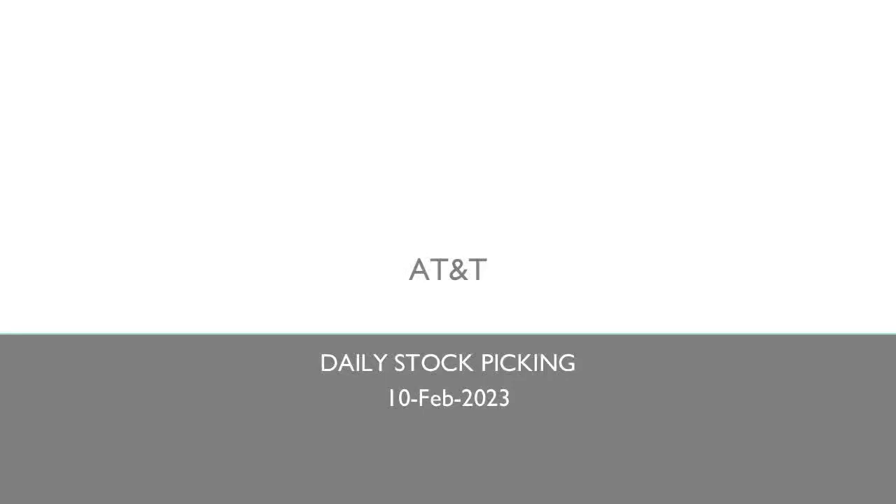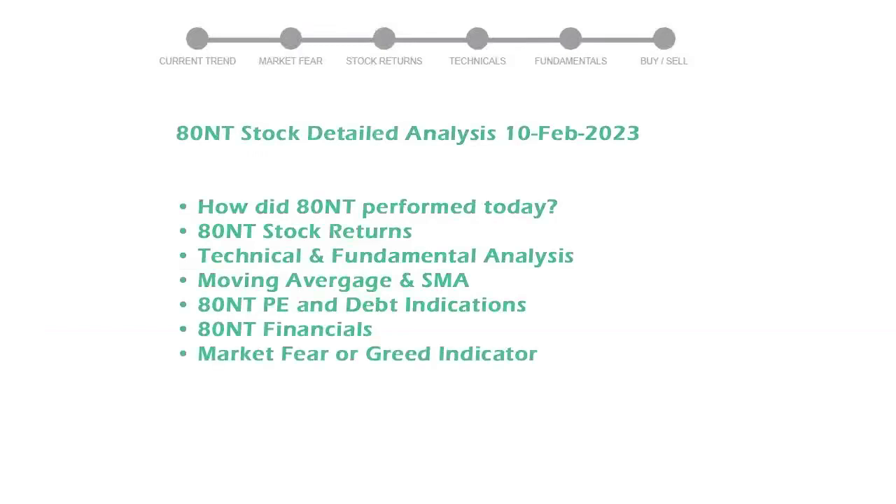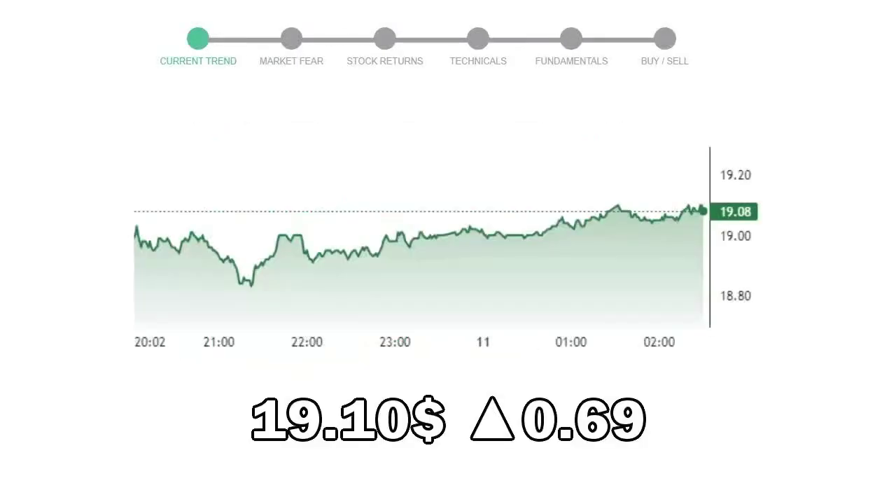Let's perform technical and fundamental analysis of ATINT. We will cover all these points for better stock picking. ATINT closed at $19.10, with an increase of 0.69% in the last trading session.